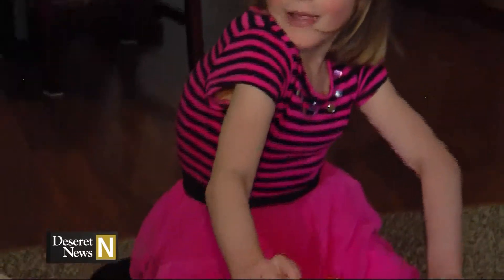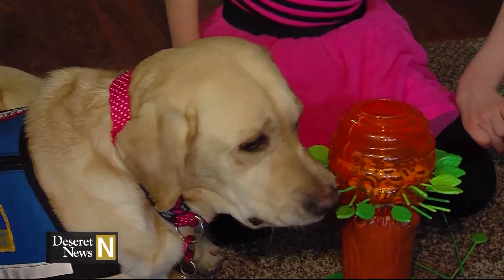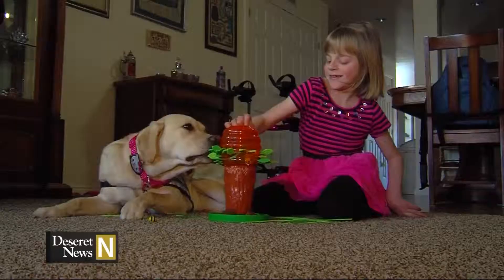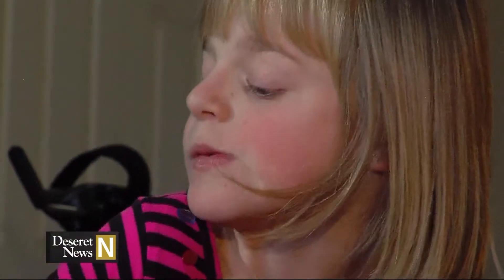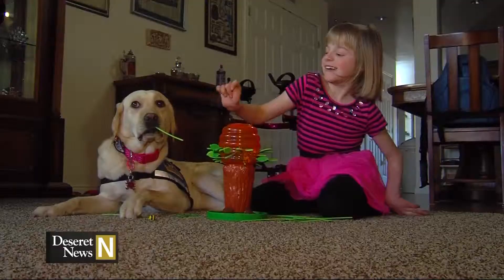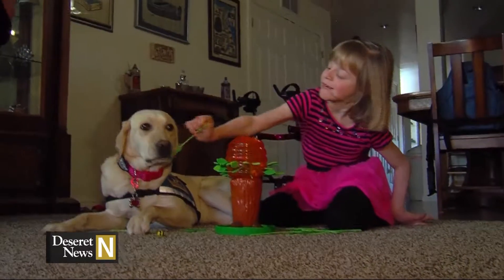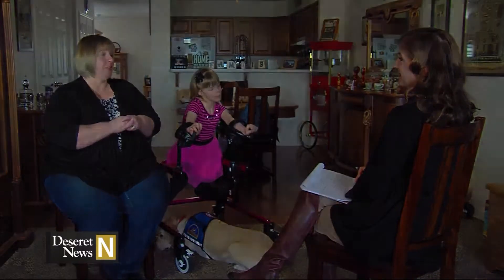Brianna has a hard time enunciating, so she's hard to understand. Yet Emily gets every command intuitively and obeys with a sixth sense and a tender heart. When given the command to give, Emily waited until Brianna had a good grip on it and would not let go until she knew Brianna had it — which was pretty amazing.